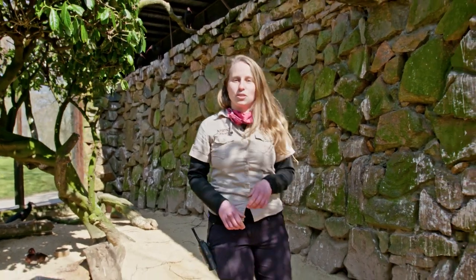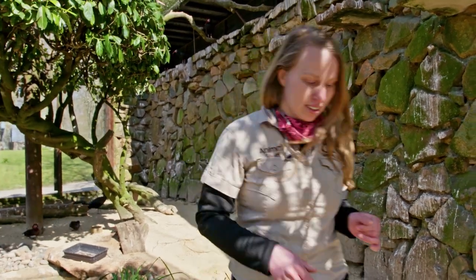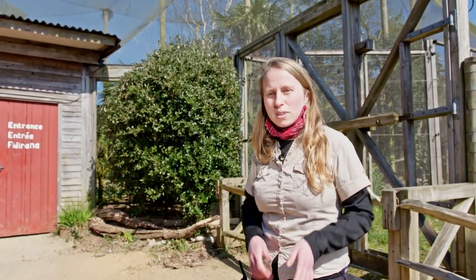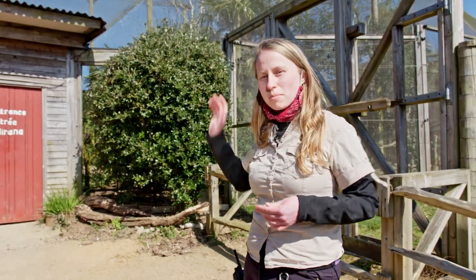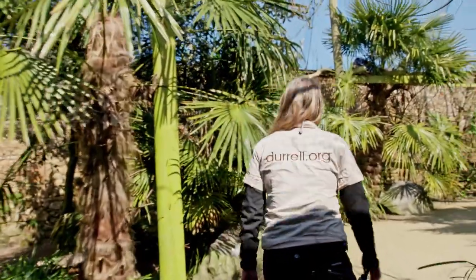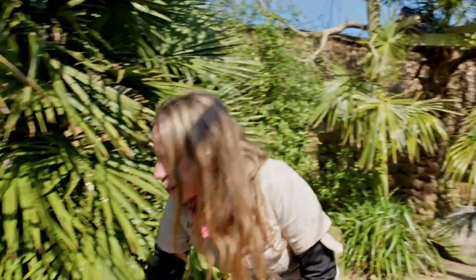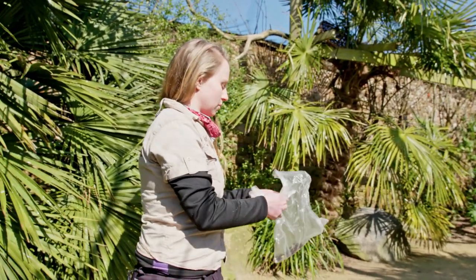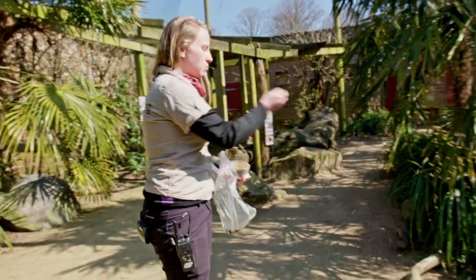Now I will take you to the Corindy walk-through aviary, where I will show you some nests and breeding activity. This is our Corindy walk-through aviary, one of our really popular exhibits with all of our Madagascan and African birds. I have some insects here that I'm going to scatter feed for them — give them their lunch and see who comes down. They absolutely love mealworms, morios, and crickets.